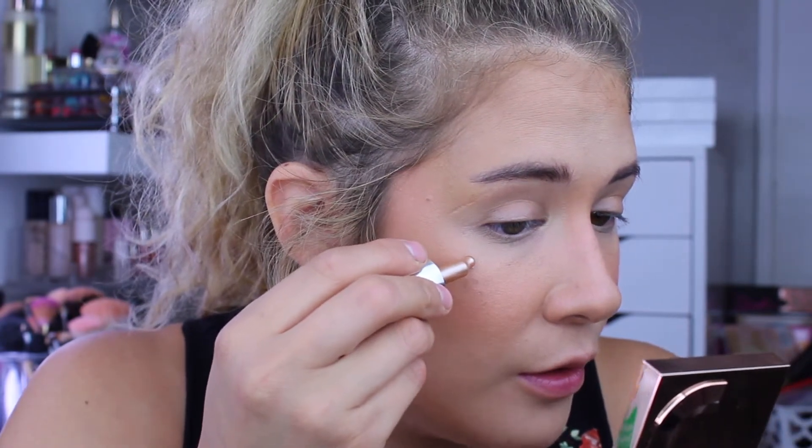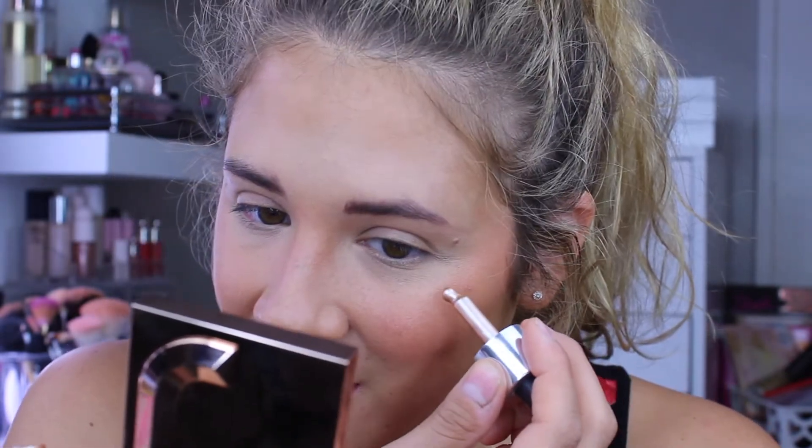Now we're going to go ahead and do highlighter — I'm going to leave the eyes for last since that's really simple and I don't do much with my eyes. This girl has been my favorite: it is the Iconic London Illuminator Drops in Original. A little goes a long way, I'm telling you this right now. I normally just put a little on my fingers or on my face and then tap it out, really pushing it into those cream products. Look at that glow — it's just so natural and beautiful. Going ahead and doing that on the other side, putting it right there on the top of our cupid's bow, and you can just see how amazing that natural glow is on the skin. I love it so much.